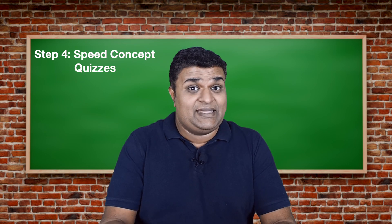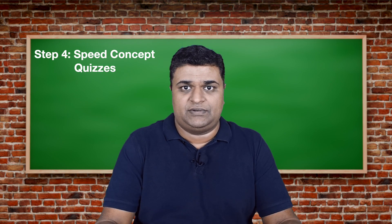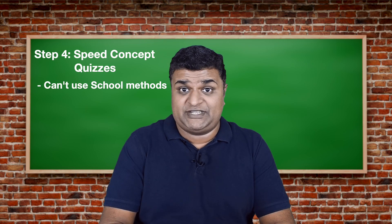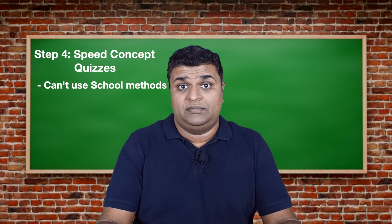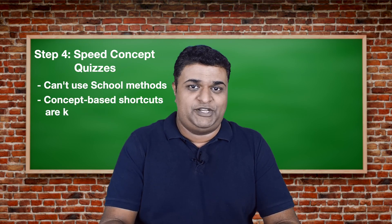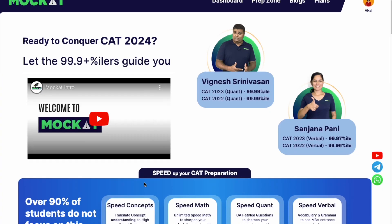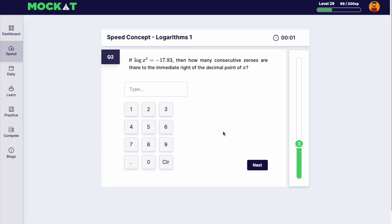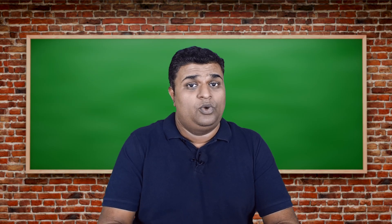The syllabus for CAT is the same as what you had in school — percentages, time and speed, quadratic equations — but the kind of questions in CAT are totally different. There are no marks for steps; they just want the final answer. They provide you with a calculator, so you need to use concept-based shortcuts to quickly get the final answer without silly mistakes. Each speed concept quiz contains 10 CAT-styled questions designed to induce the silly mistakes you're likely to make and identify and fix conceptual errors.